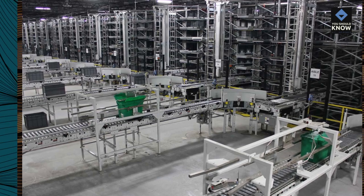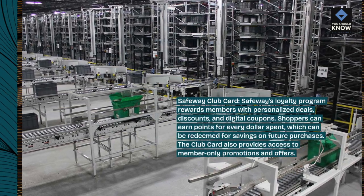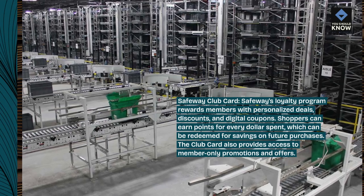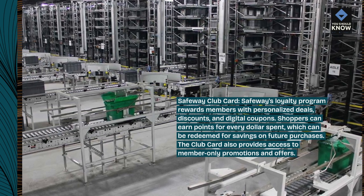Safeway Club Card — Safeway's loyalty program rewards members with personalized deals, discounts, and digital coupons. Shoppers can earn points for every dollar spent, which can be redeemed for savings on future purchases. The Club Card also provides access to member-only promotions and offers.